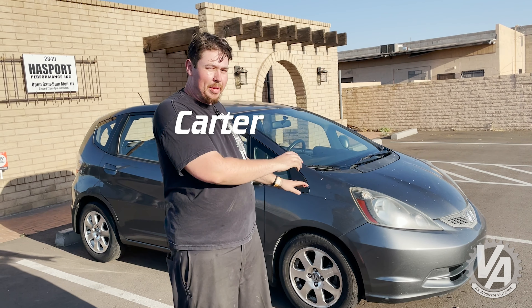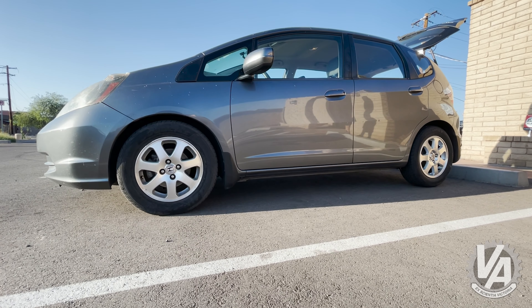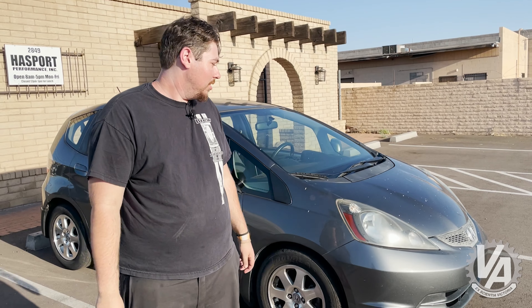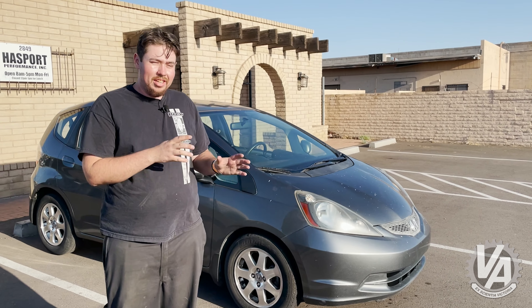This specific one we picked up had a bent subframe from somebody hitting a curb or something like that. It has 189,000 miles on it. It's actually in incredibly good shape overall for the mileage — don't mind the bird shit, somebody parked under a tree with it. I stole it as my daily for a couple weeks to try out, see how I liked it. And honestly, there's a lot of good stuff about it.